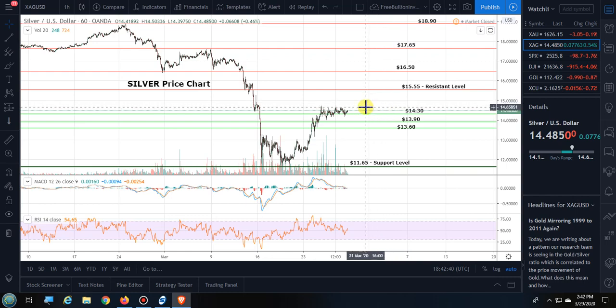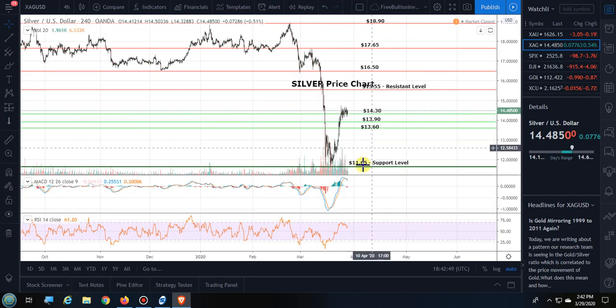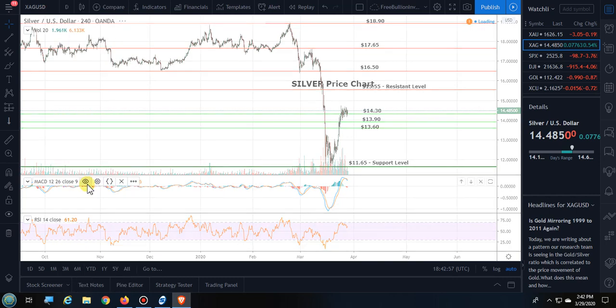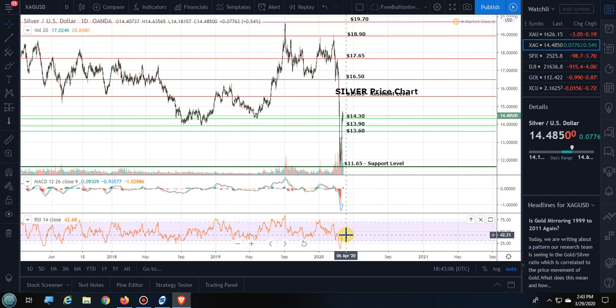I expect to continue to see consolidation in the MACD on the one-hour chart for silver. On the four-hour chart for silver, we're seeing it in the neutral zone. It's showing overbought conditions and we may see it come down a little bit — the RSI is showing the same. On the daily chart, both the RSI and MACD are showing that we're in oversold territory for silver.